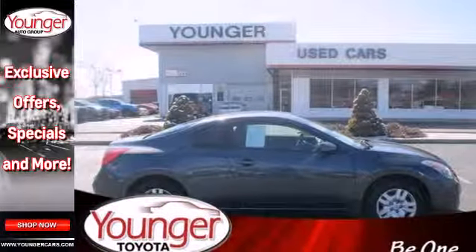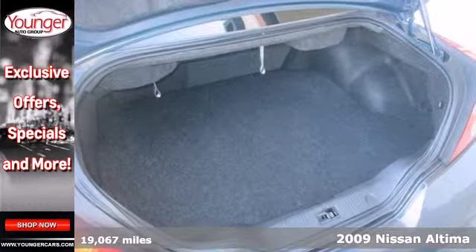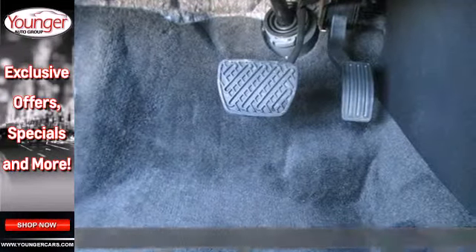Here's a 2009 Nissan Altima — made to drive, built to last. Here's the perfect car: sporty, family-friendly, roomy, and safe.